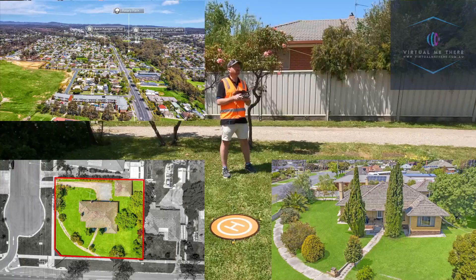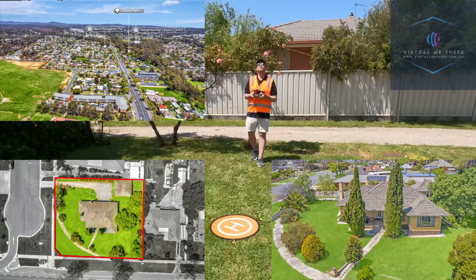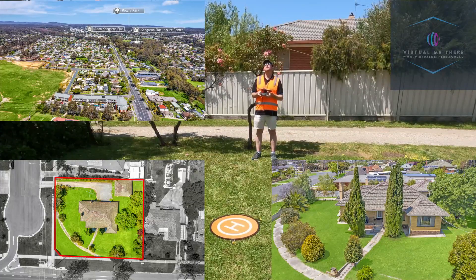Finally I am taking the point of interest shots. It's always good to get a bit of height on this. It's a very good shot just to highlight what features are surrounding the property.